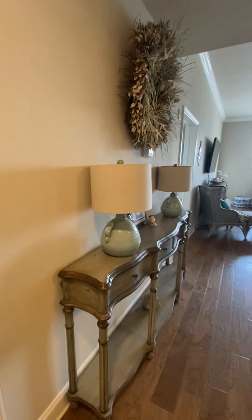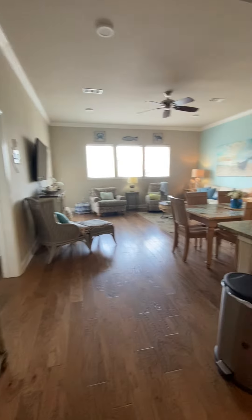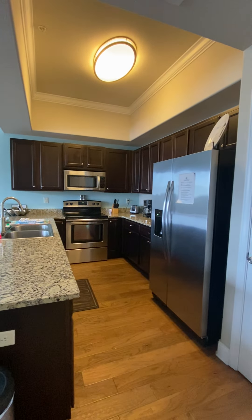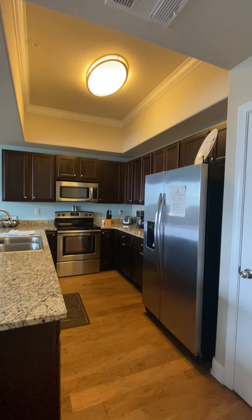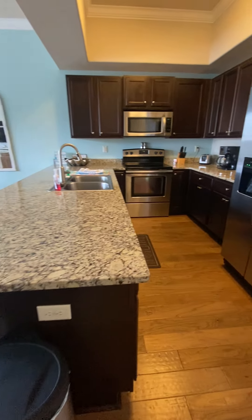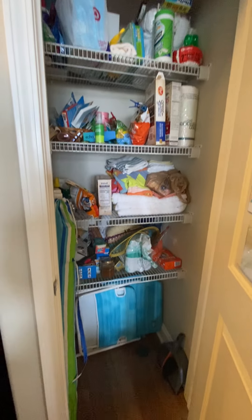I love this entry table and decor here. Galley-style kitchen, tray ceiling, stainless steel appliances, granite countertops, dark traditional cabinets. You do have a pantry here — a good-sized pantry.